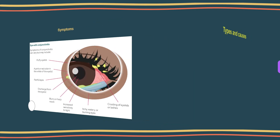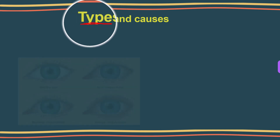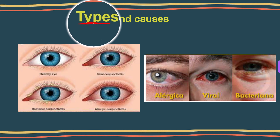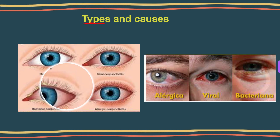Next, let's talk about the types and causes of eye flu or conjunctivitis. In general, there are three main categories of conjunctivitis: infectious, allergic, and chemical.